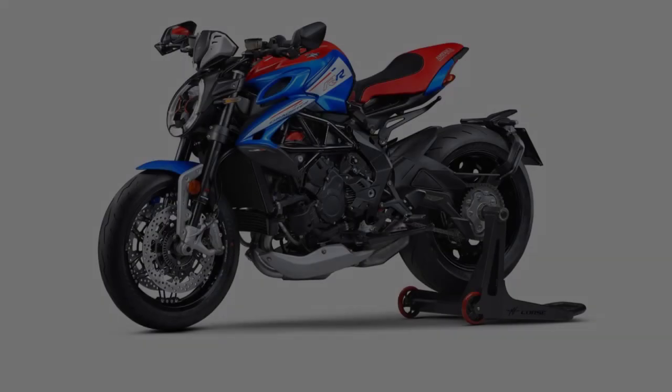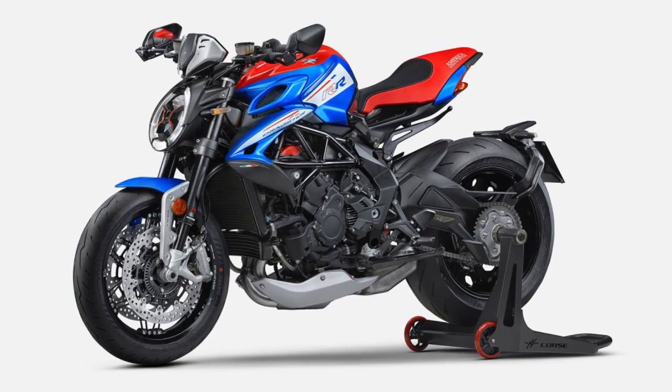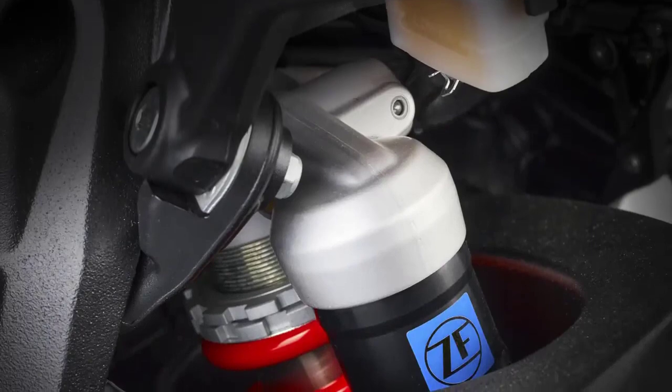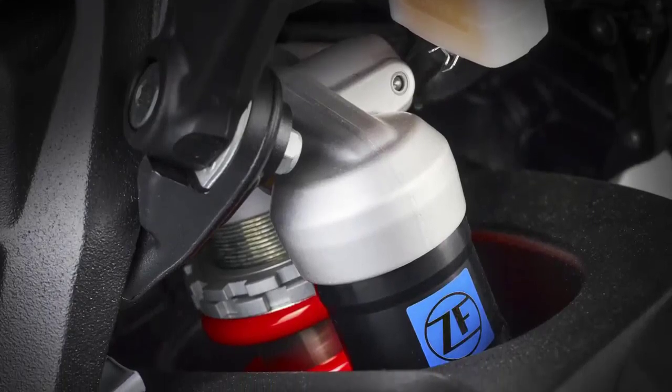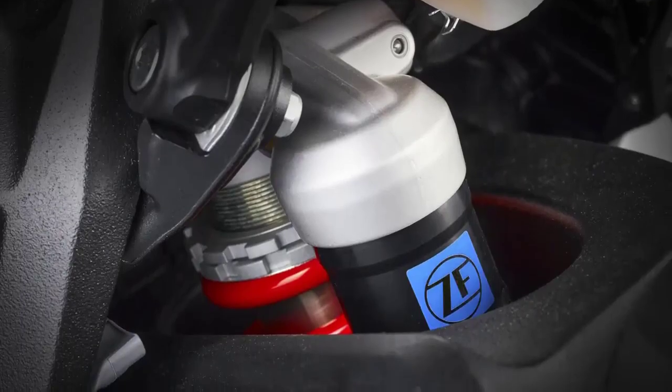Comfort is a priority with the Dragster America. Its ergonomically designed seat provides excellent support, allowing you to enjoy long rides without any discomfort. The suspension system is finely tuned to provide a smooth and responsive ride, making every journey a pleasure.